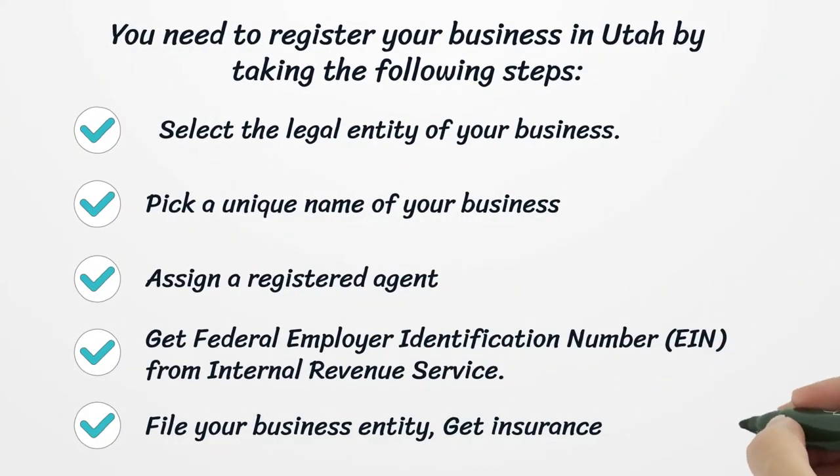You need to register your business in Utah by taking the following steps: select the legal entity of your business, pick a unique name for your business, assign a registered agent, get a Federal Employer Identification Number from the Internal Revenue Service, file your business entity, and get insurance.